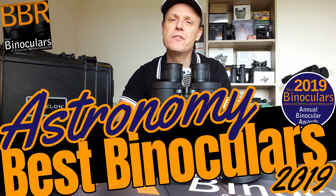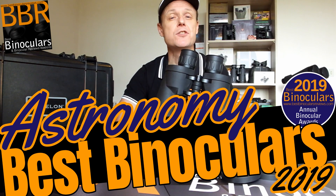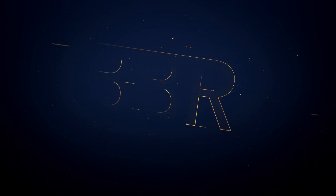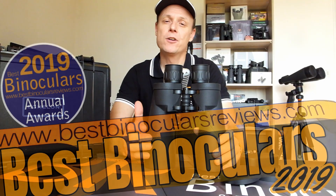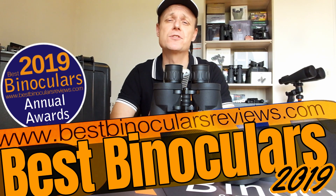In this video, I'm going to reveal to you the winner of the BBR Award for the Best Astronomy Binoculars of 2019, and we're going to start right now. Hello, my name is Jason, and welcome to the 2019 Best Binocular Reviews Award Winner Series.